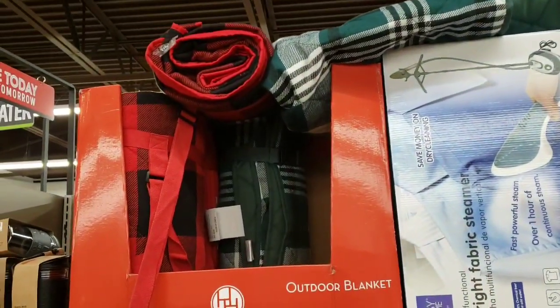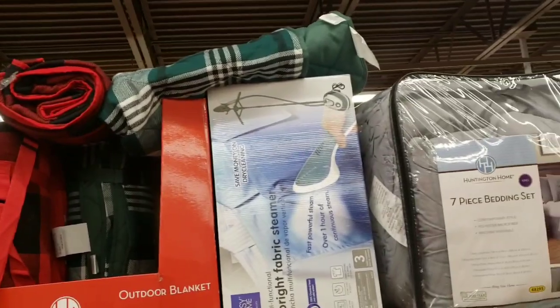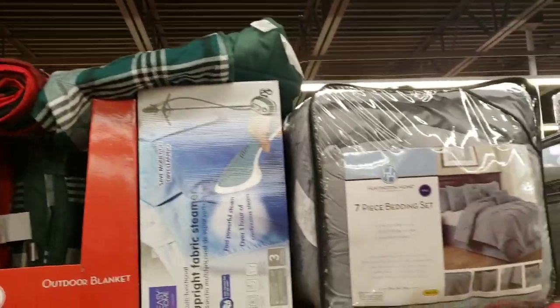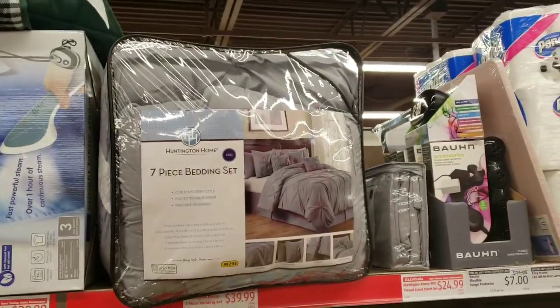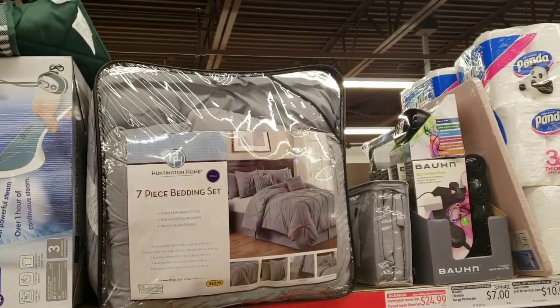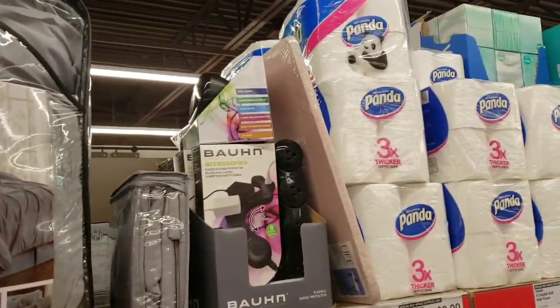Huntington Home outdoor blankets are $16.99. They have the Easy Home upright fabric steamer for $39.99. They have the king size seven-piece bedding sets for $39.99 - that's a really good price for a king size.